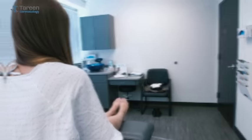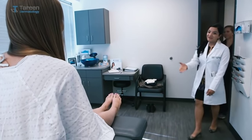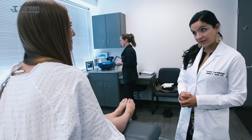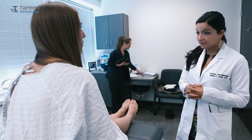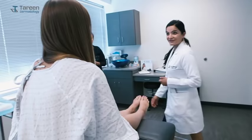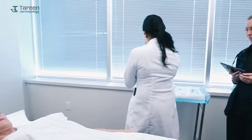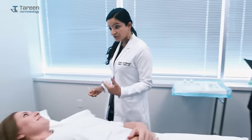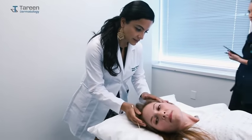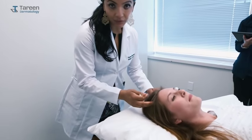Good afternoon, my name is Dr. Tureen. Nice to meet you. We're going to check you head to toe today — it's called a full body skin exam. I'm going to begin by cleaning my hands and then check you from the front, top down. I'll have you lie back, Natalie. I'm going to begin through your scalp, because you can even get skin cancers in your scalp.